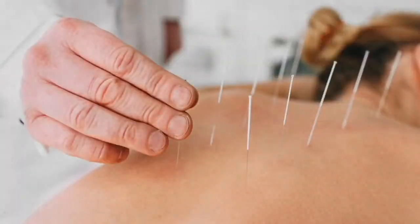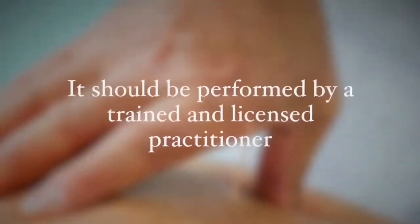Another alternative therapy is acupuncture, which has been shown to promote self-healing. It involves the use of fine needles. This therapy stimulates the human body to improve its energy flow. Some studies show that acupuncture can improve cognitive function and mood in people with Alzheimer's disease, as long as it is performed by a trained professional.